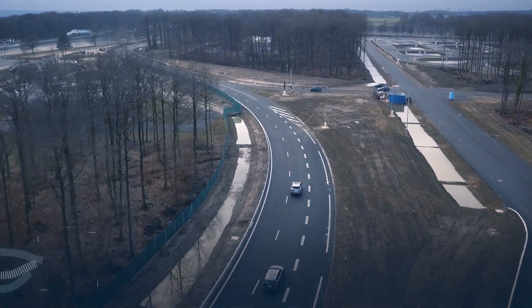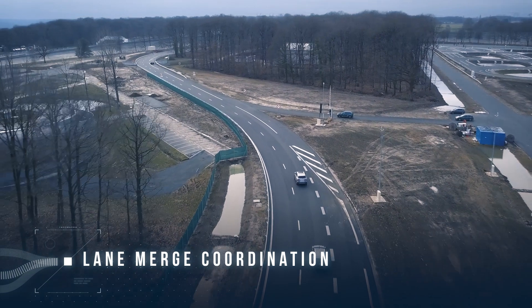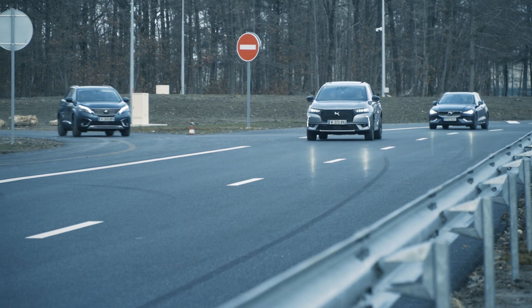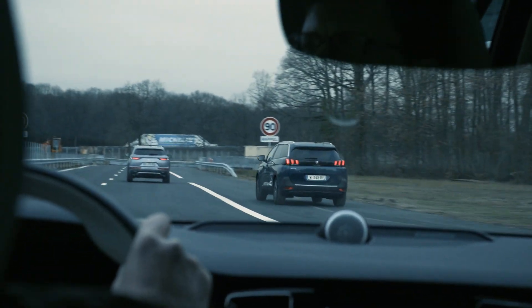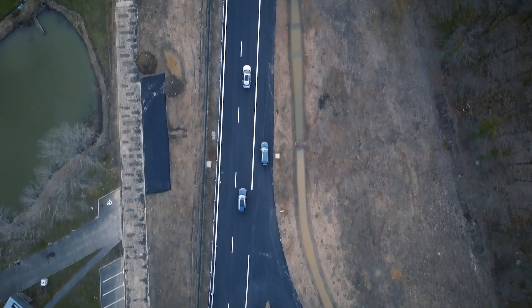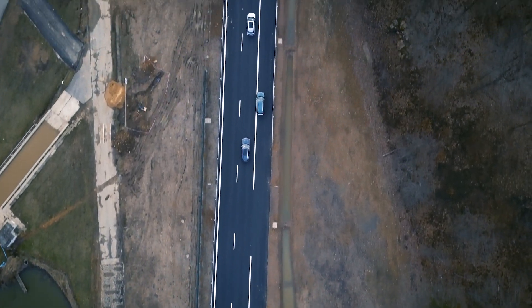The lane-merge coordination use case enables a more efficient maneuver for vehicles joining a motorway. This is enabled by vehicles on the road sharing vehicle status information such as position, speed, and heading with a central logic that determines a collaborative maneuver and recommends corresponding actions to the different vehicles. This is assisted by cameras on the roadside that detect unconnected cars, allowing the central technology to consider them in the maneuver planning.